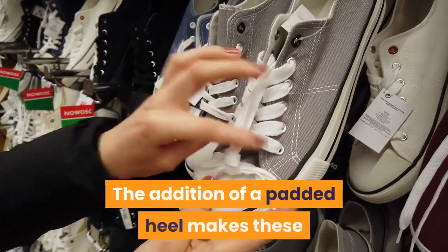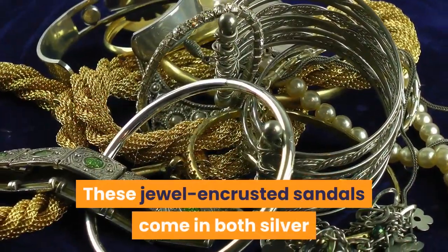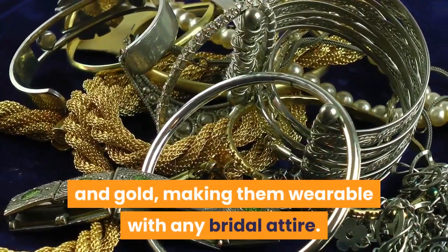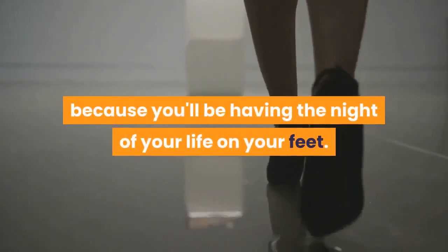The addition of a padded heel makes these shoes perfect for dancing the night away. These jewel-encrusted sandals come in both silver and gold, making them wearable with any bridal attire. The low block heel is also super comfortable, which is important because you'll be having the night of your life on your feet.